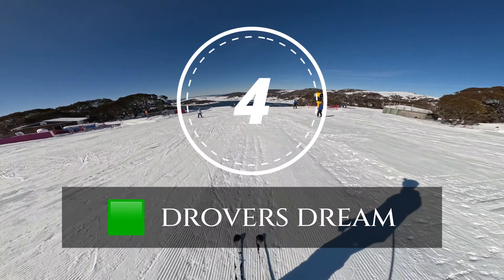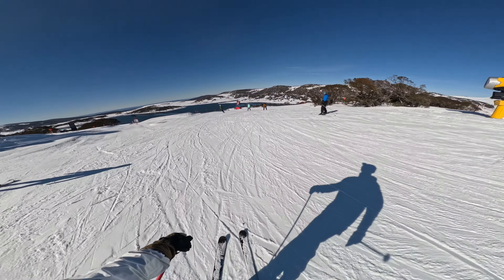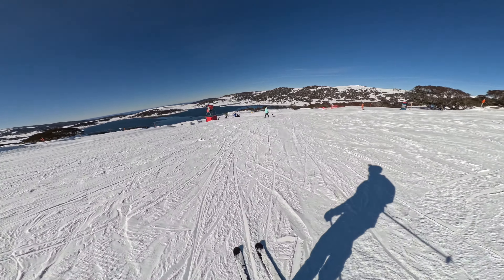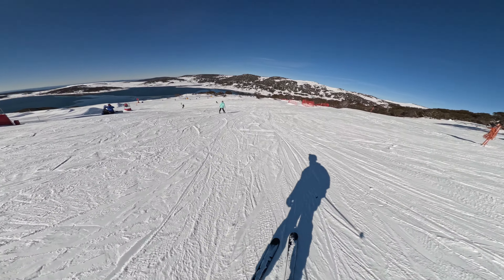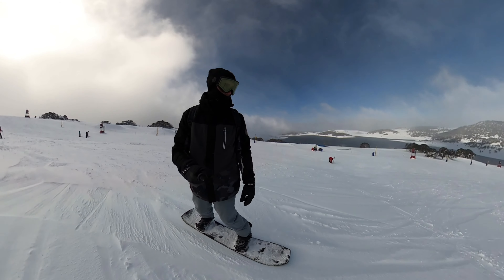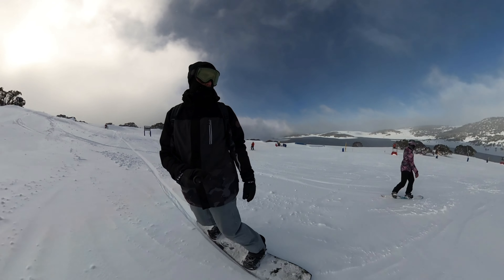Taking out the fourth spot on our list is Drover's Dream, a run that proves you do not need to be an expert to enjoy breathtaking alpine scenery. This beginner-friendly trail is a testament to Falls Creek's commitment to progressing skiers and snowboarders of all levels. Drover's Dream is characterized by its generous width and gentle consistent slope, making it the perfect canvas for those starting out in their snow sports journey.